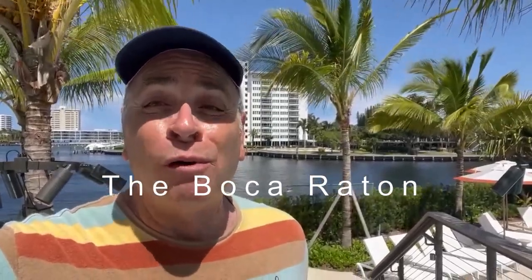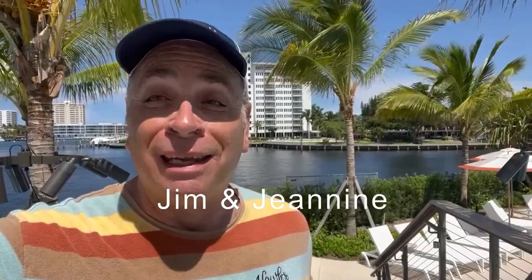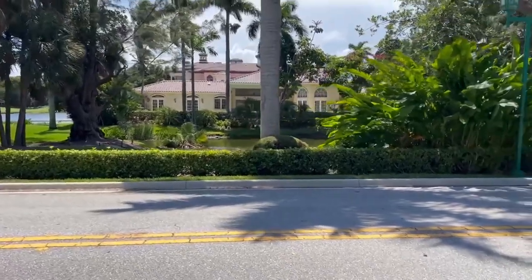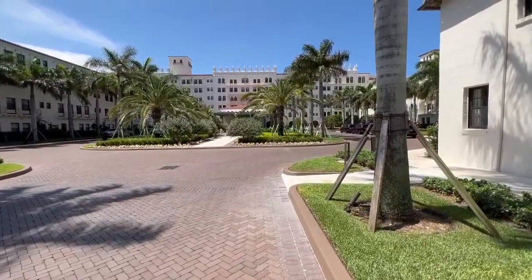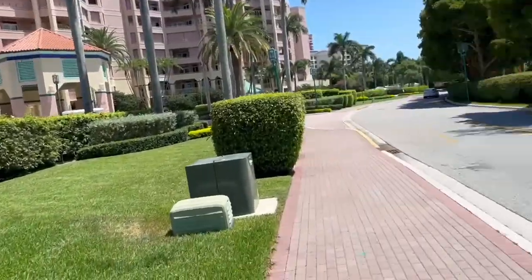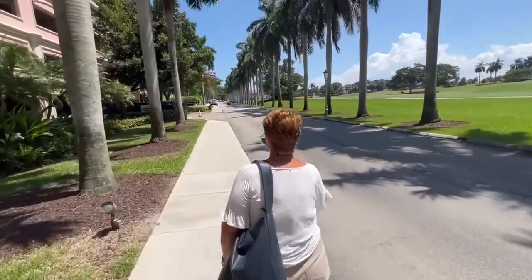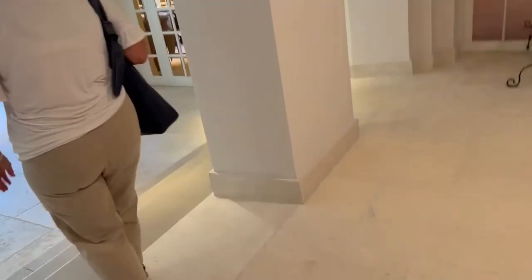Hey everybody, today we're going to explore one of the hottest hotels, freshly renovated here in Boca Raton — one of the nicest properties in Palm Beach County. New tile, new furnishings, new walls, new structure — you're in for a real treat. They do construction in the summer because the people are gone. We're on our way to the most historic hotel in this area, a place that reinvents itself for another golden age in Boca.